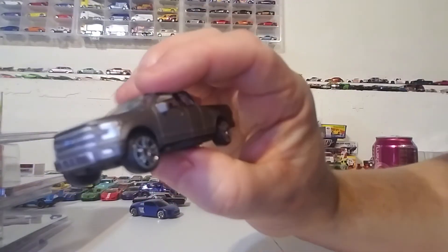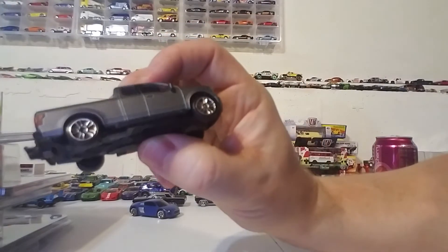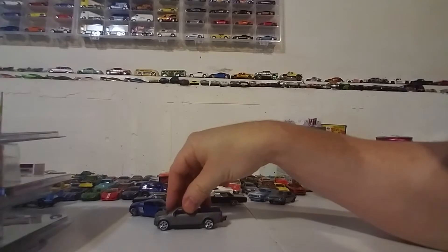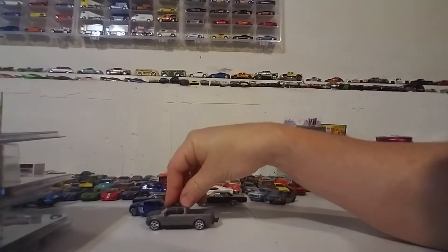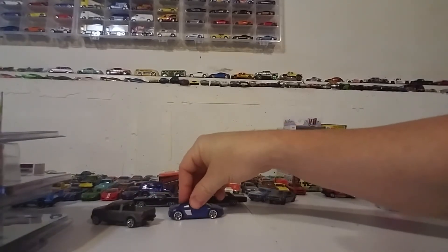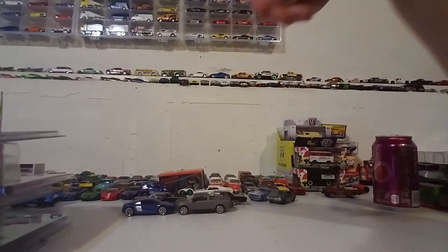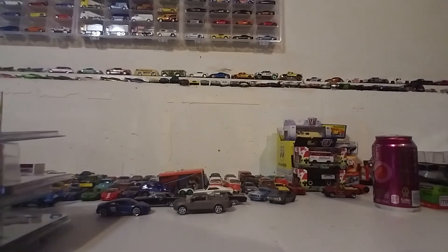It's got the little side steps — I forget what you call them. But it's a decent little truck. It's got suspension too — this one's a bit stiff, but this one has a nice little suspension. So there you have it for that episode of the dungeon.